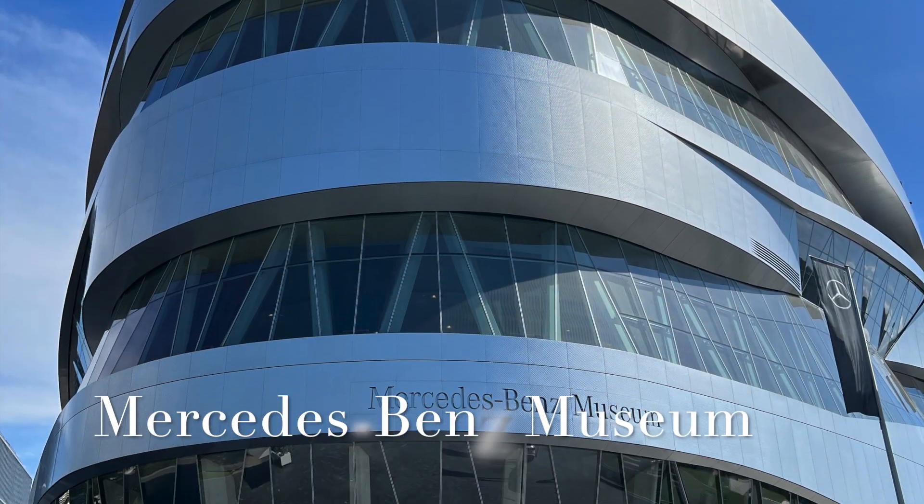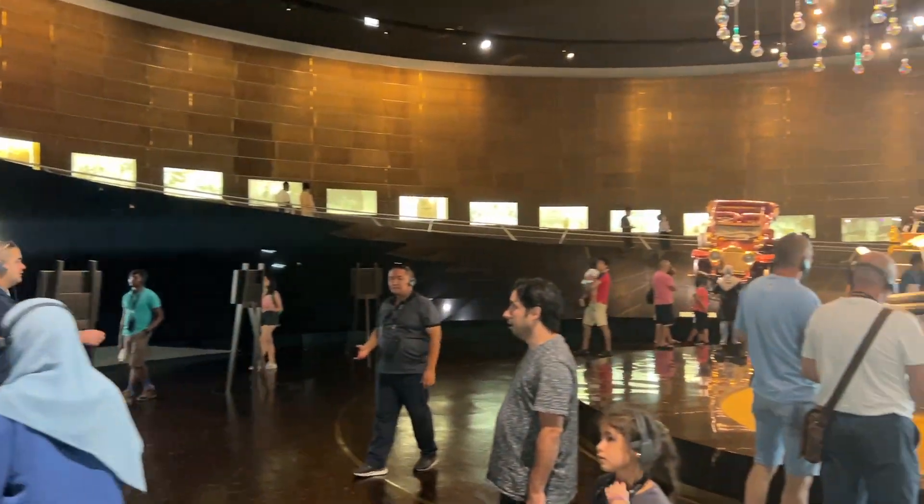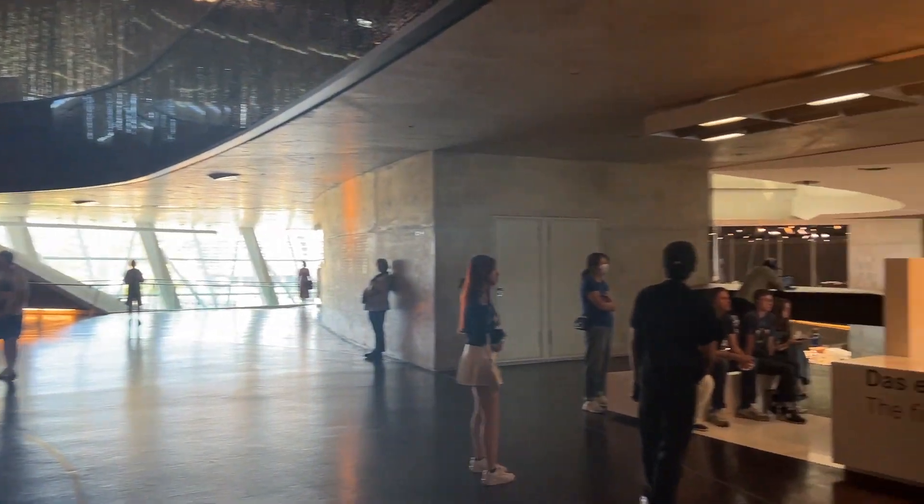Our first stop is the iconic Mercedes-Benz Museum. Explore the rich history of automotive engineering and design. Don't forget to take a ride in one of the vintage cars.